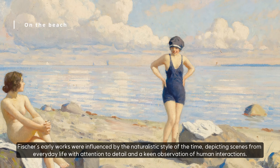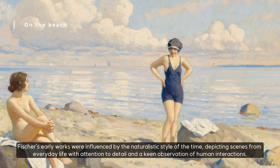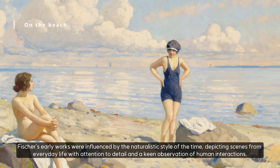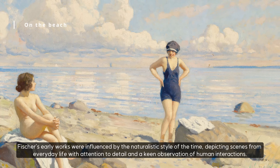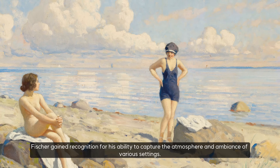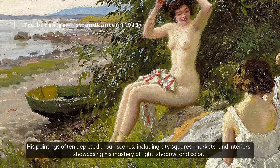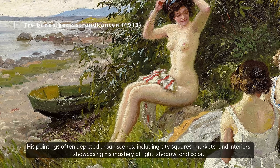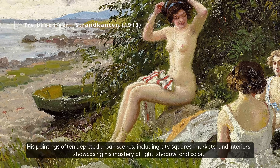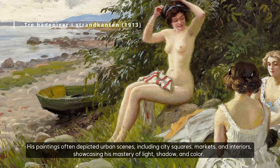Fischer's early works were influenced by the naturalistic style of the time, depicting scenes from everyday life with attention to detail and a keen observation of human interactions. Fischer gained recognition for his ability to capture the atmosphere and ambiance of various settings. His paintings often depicted urban scenes, including city squares, markets, and interiors, showcasing his mastery of light, shadow, and color.